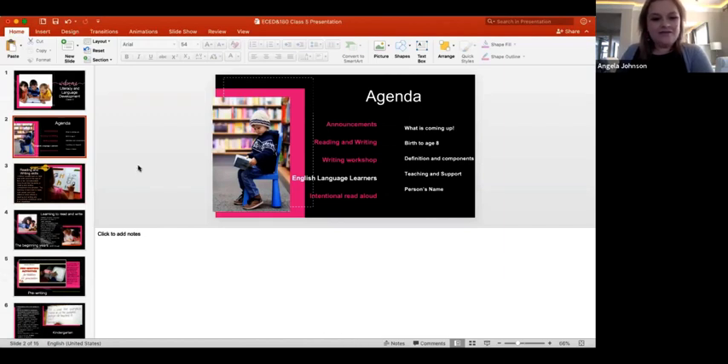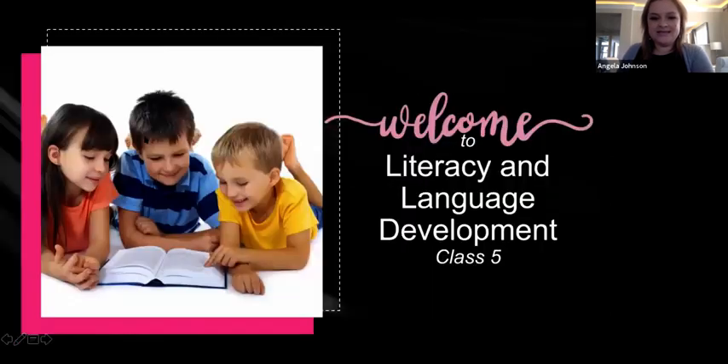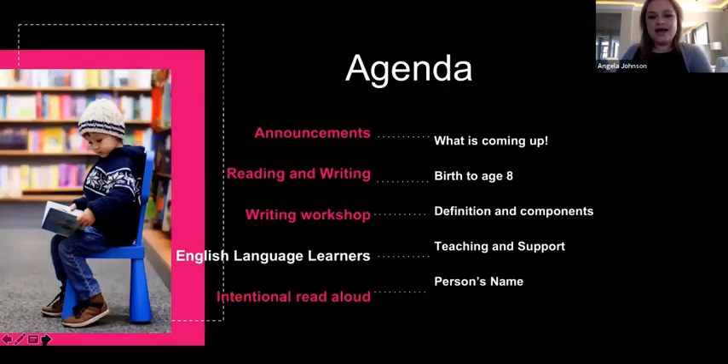Welcome to class number five for our language and literacy development class. Can you believe it's already class five? It's going so fast. On the agenda today, we have some announcements, what's coming up, and what's going to happen next.